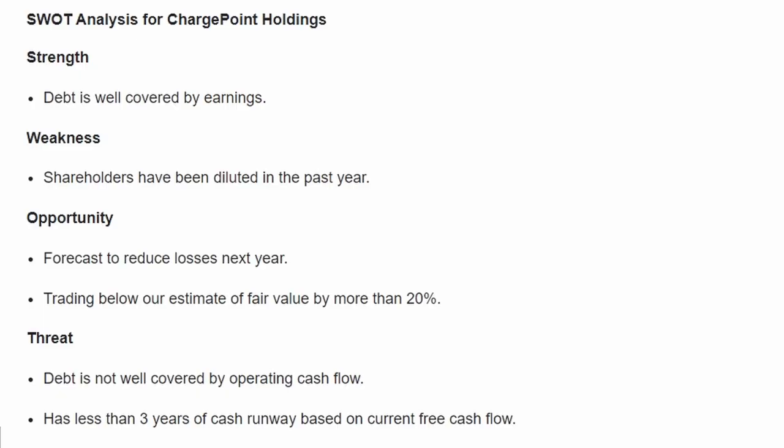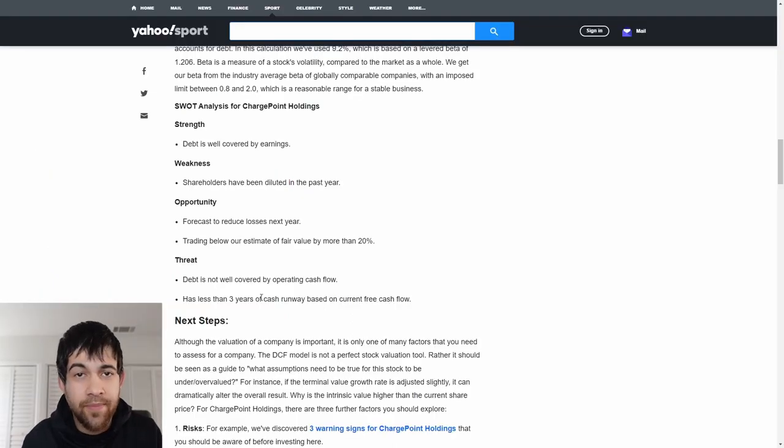They also have a SWOT analysis — Strength, Weakness, Opportunity, and Threat. The strength is debt is well covered by earnings, though keep in mind this company isn't currently making earnings — this is based on a 10-year assumption, so it could be drastically off. One weakness is shareholders have been diluted in the past year. As for opportunities, they are forecast to reduce losses next year and are trading below their estimate of fair value by more than 20%. As for a threat, the debt is not well covered by operating cash flow, and they have less than three years of cash runway based on current free cash flow, which includes projected revenue and their current balance sheet — they do have a lot more cash than debt.